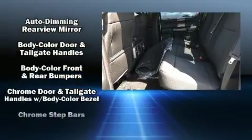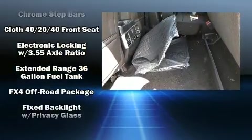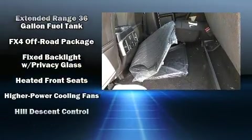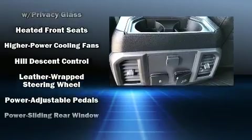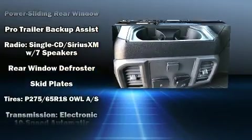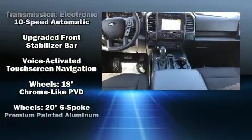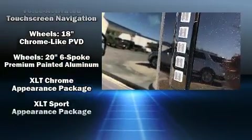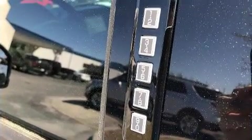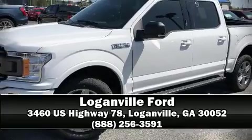Ford ensures the safety and security of its passengers with equipment such as dual front impact airbags, head curtain airbags, traction control, brake assist, a security system, and four-wheel disc brakes with ABS. For added security, dynamic stability control supplements the drivetrain.